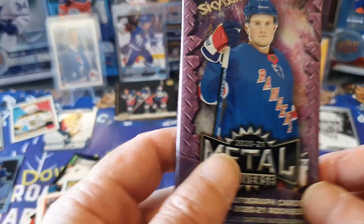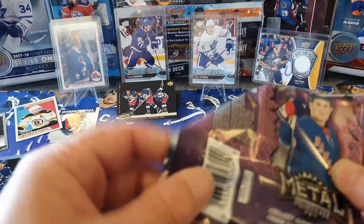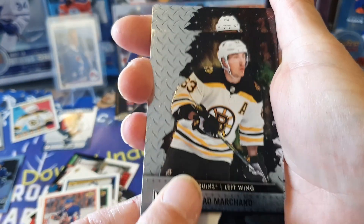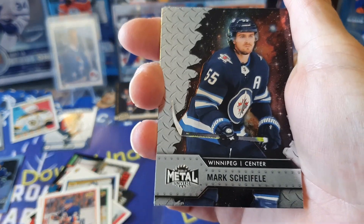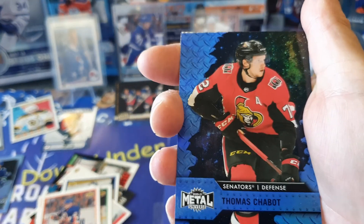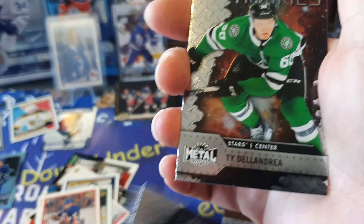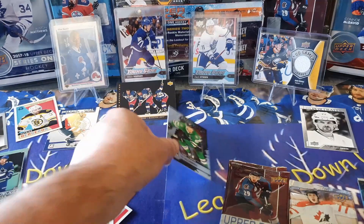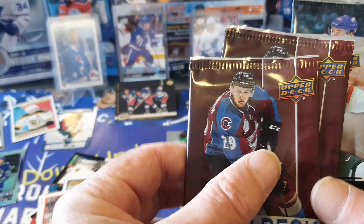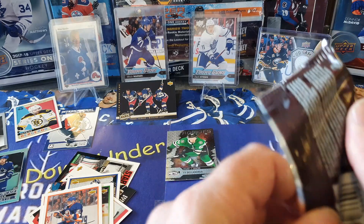Alright, we'll go with Skybox Metal. Fairly uneventful so far. We've got Brad Marchand, David Pastrnak, Mark Scheifele, Mikko Rantanen, and on the Blue we've got Thomas Chabot for Ottawa, an all-stars of Leon Draisaitl, and a rookie of Ty Dellandrea. Pretty meh so far - I'm hoping these last four packs can save us. Probably not, but can only go up from here.